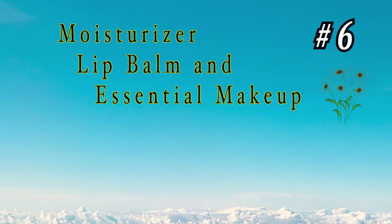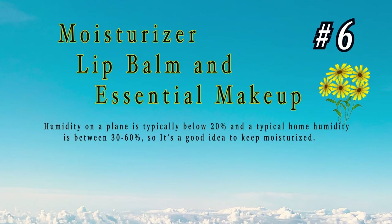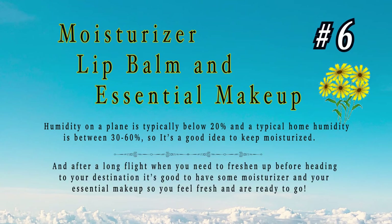Number 6 is kind of a combo, but they all tie together: moisturizer, lip balm, and essential makeup. Humidity on a typical plane is below 20%, and on newer planes a little bit higher. Considering that the humidity in your house is between 30 and 60%, it's a good idea to stay moisturized. After a long dry flight, you'll be thankful you brought these essentials.